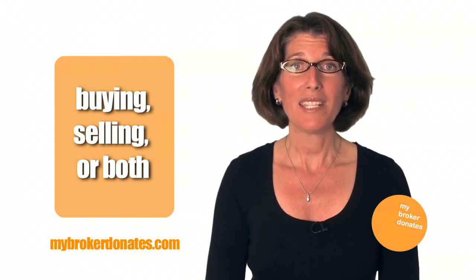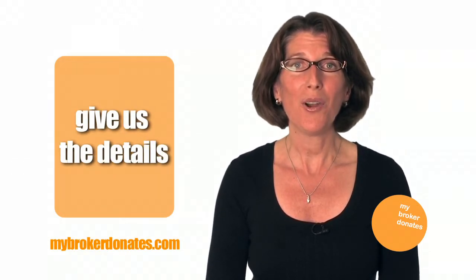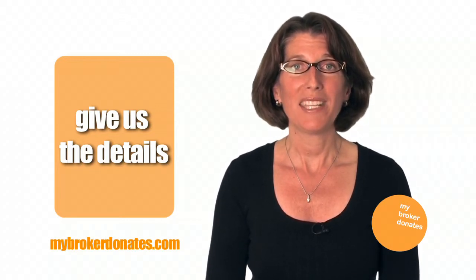Tell us if you're planning to buy or sell or both. If you're selling, give us a few details about that property. Even if you won't be buying or selling your home immediately, that's okay. Go ahead and fill out the form so that when you're ready, we'll be ready too.